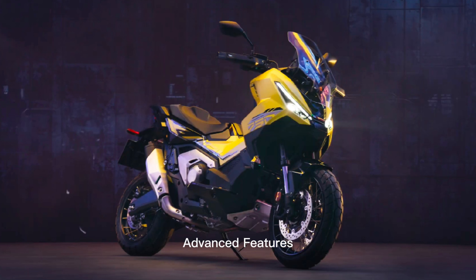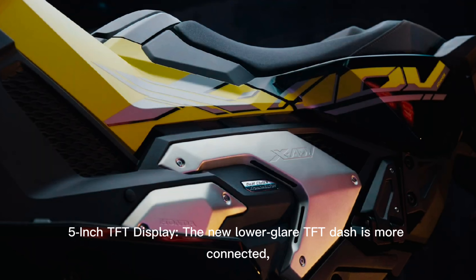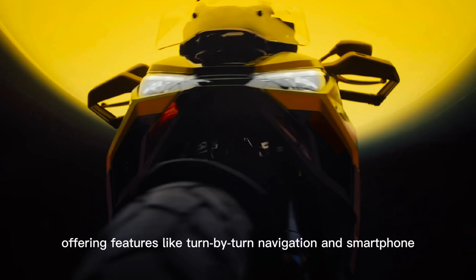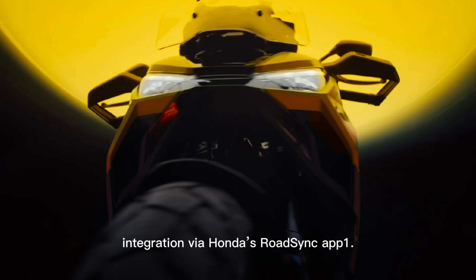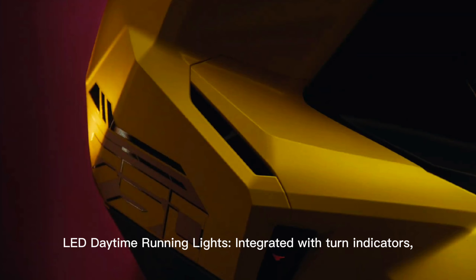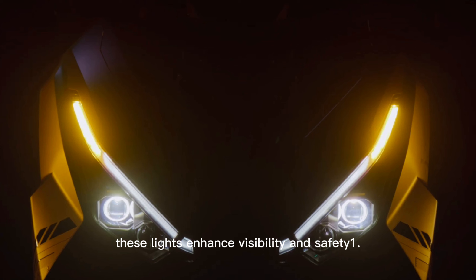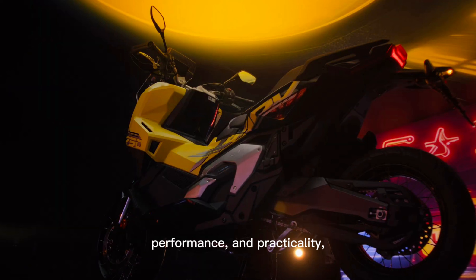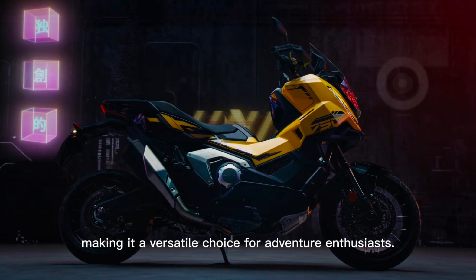Advanced features. The new 5-inch lower-glare TFT display is more connected, offering features like turn-by-turn navigation and smartphone integration via Honda's Road Sync App. LED daytime running lights integrated with turn indicators enhance visibility and safety. This special edition is designed to offer a blend of style, performance, and practicality, making it a versatile choice for adventure enthusiasts.